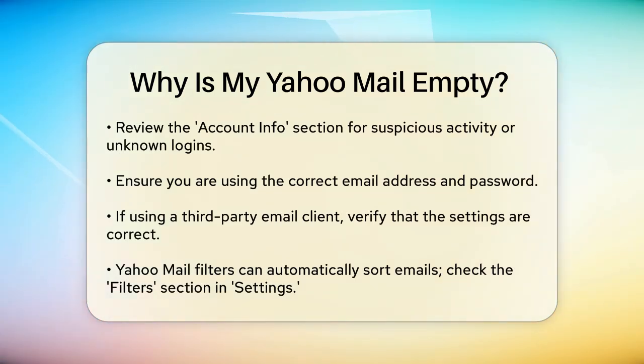It's also possible that you're using the wrong email address or password. Double-check that you're logging in with the correct credentials. If you're using a third-party email client like Outlook or Gmail to access your Yahoo Mail, ensure that the settings are correct.